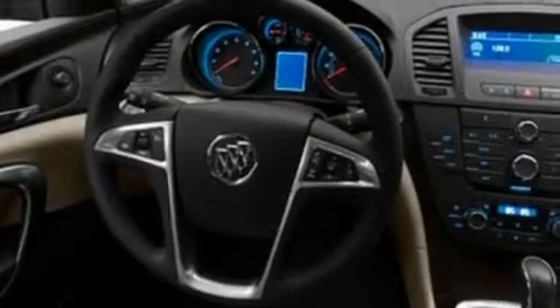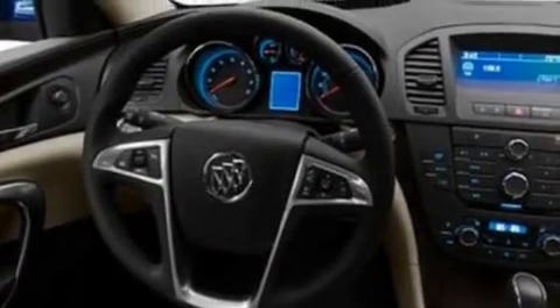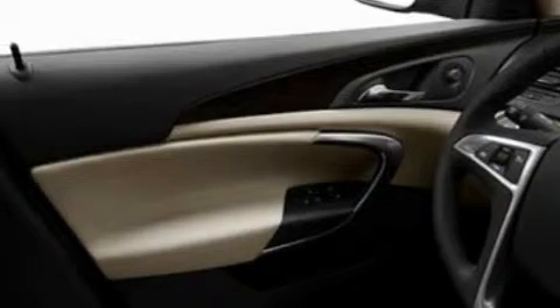Its top features include a power passenger seat, air conditioning, cruise control, XM satellite radio, and leather seats, alloy wheels.